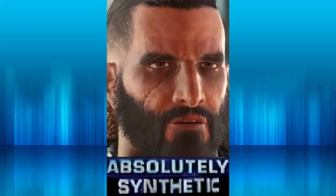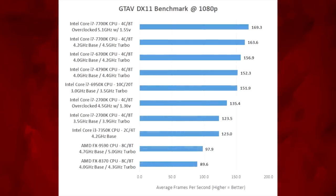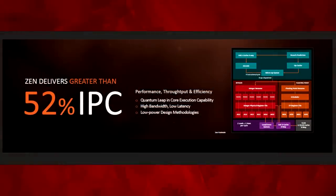But that's just a synthetic benchmark. What about gaming? Well, in games it fared even worse, and it really showed how far behind Intel AMD was in those days. People really shouldn't forget how huge of a step Ryzen was for AMD — the difference in IPC compared to Piledriver is absolutely huge.